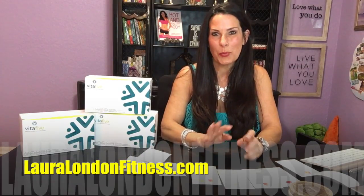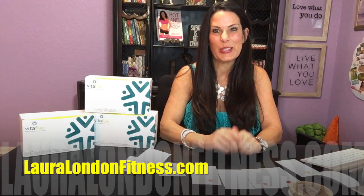Hey everyone, it's Laura London from lauralondonfitness.com and I'm really excited. I have got an amazing product review for you today. They are Vita5 custom gummy vitamins.